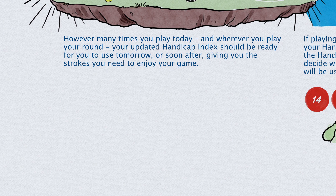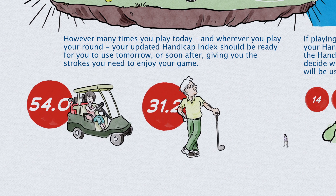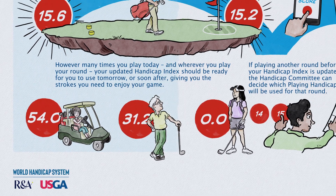However many times you play today, and wherever you play your round, your updated Handicap Index should be ready for you to use tomorrow, or soon after, giving you the strokes you need to enjoy your game.